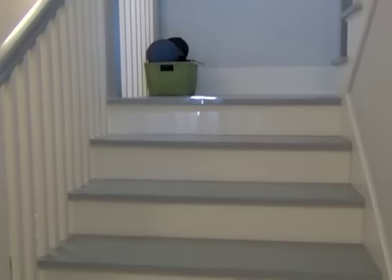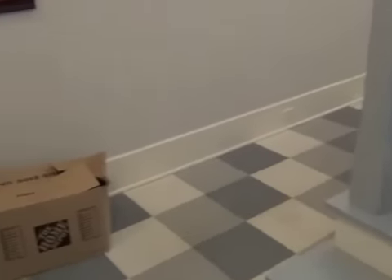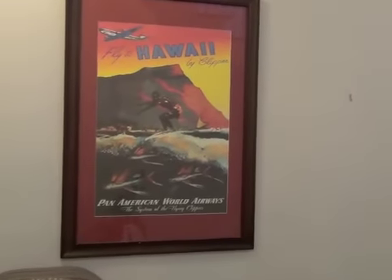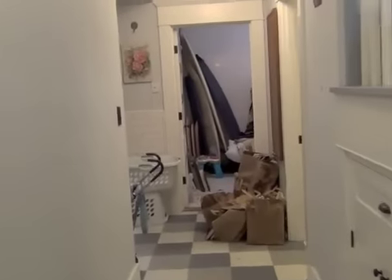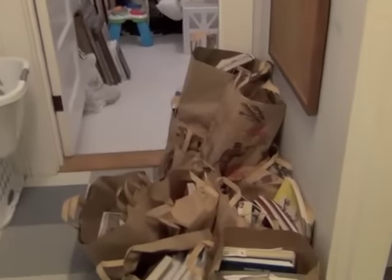Here we are in my basement. These are the stairs that go down. Now I do have a few things left — here's our Hawaiian print — but if you notice, there are no Halloween decorations. It is a nice, beautiful, empty hallway, which I'm very happy with.